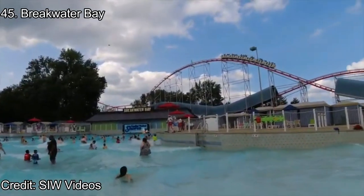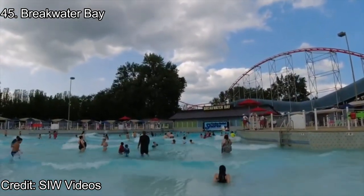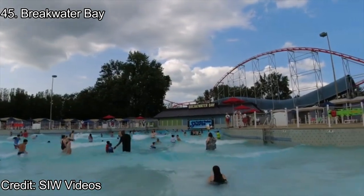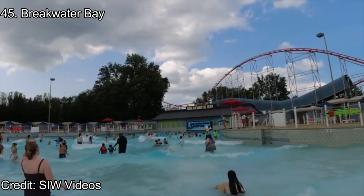Number 45: Breakwater Bay. Breakwater Bay is the only wave pool at Cedar Point Shores, and it's pretty good. It has a lot of chairs and a short timer, but the waves don't last nearly as long as other parks and they aren't very big. I recommend a couple of rounds at Breakwater Bay, but you shouldn't need any more.